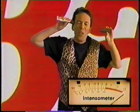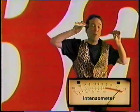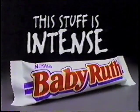Let me try the Baby Ruth. You can feel the peanuts and the caramel and nougat. It's pulsating with energy. Oh, oh, that's intense, that's intense. Gotta take it away from my head. Baby Ruth, this stuff is intense.